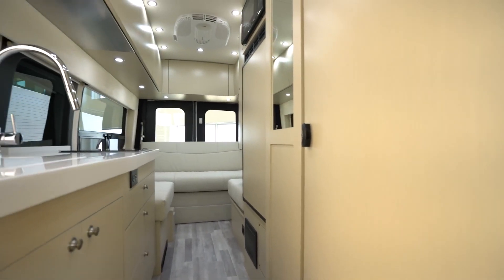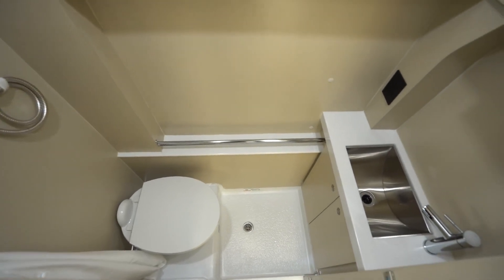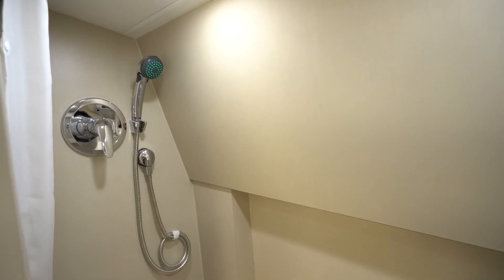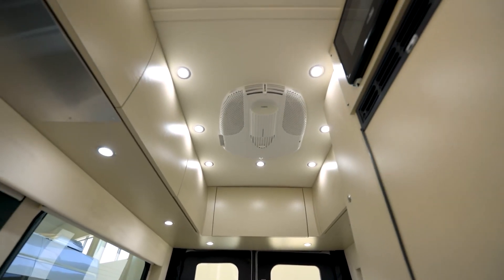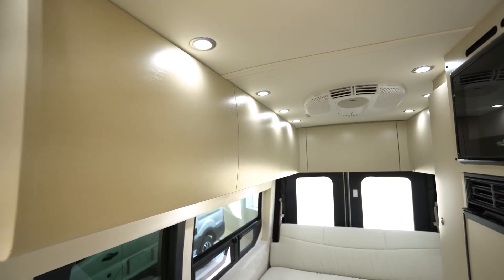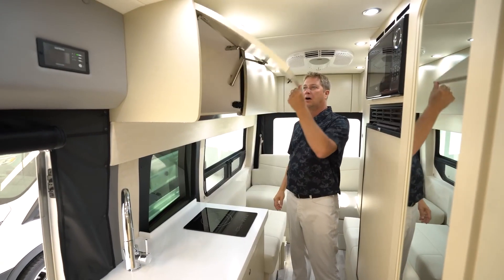Its length of 6.4 meters is enough for several areas: bathroom, kitchen, bedroom and living room, with all the attributes of a comfortable life. In particular, the standard package includes a shower, a ceramic toilet, a vanity and a sink, a refrigerator with a freezer, a microwave and an induction stove.